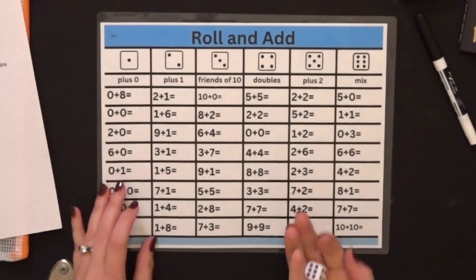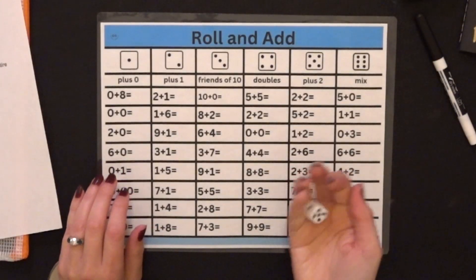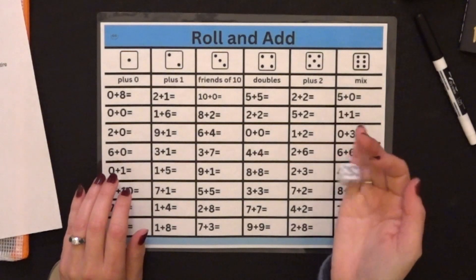So this one, we are going to roll and add. You're going to take this, shake it, shake it, shake it if you can, and if you cannot shake it, then do the best you can.